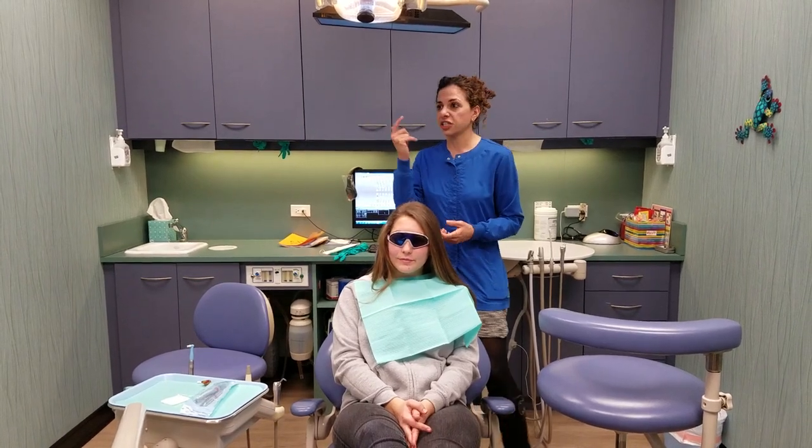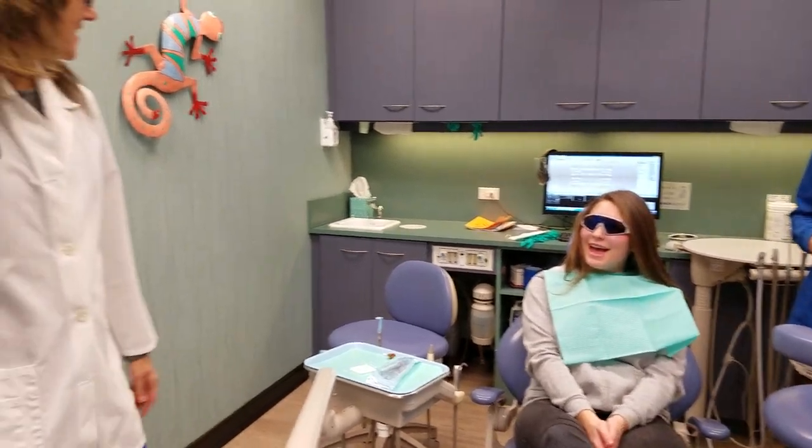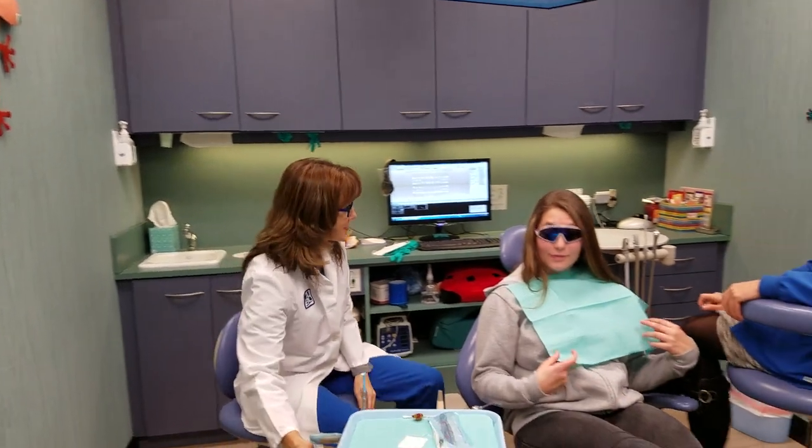All right, so Dr. Sharon — actually, here she comes right now, also we'll do the exam. Perfect timing. Hi Sarah, how are you? Hi Mrs. Reyes, how are you? Hi. Is it getting ready for the holidays? Oh yeah.